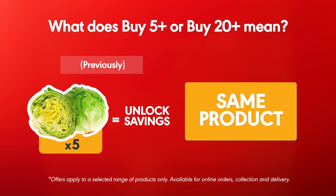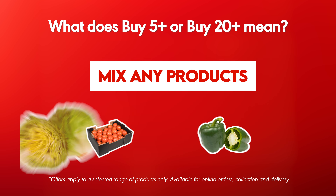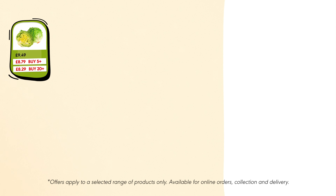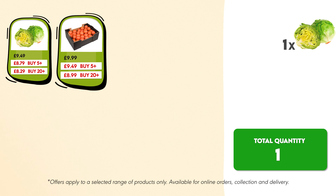Now with Mix and Save, you can mix and match any fresh fruit and veg products to unlock your savings. For example, if you buy one box of iceberg lettuce, two boxes of loose tomatoes, one sack of Spanish large onions, and a box of loose green peppers,